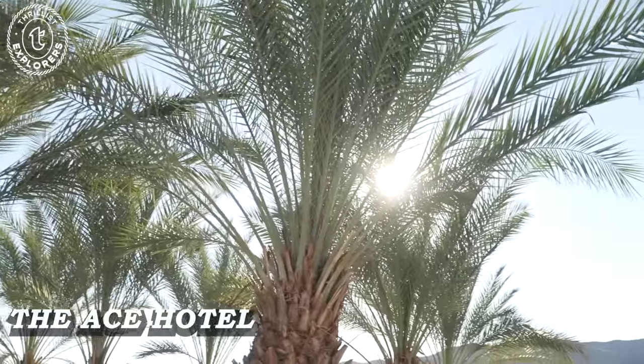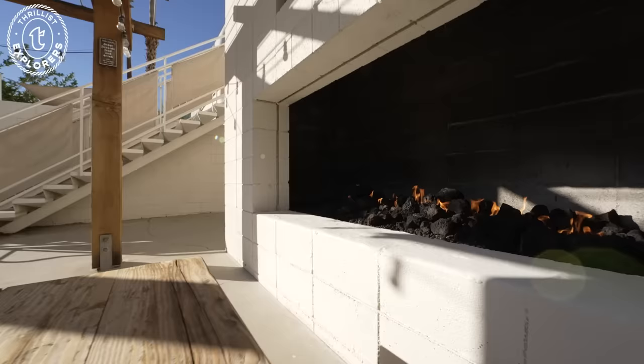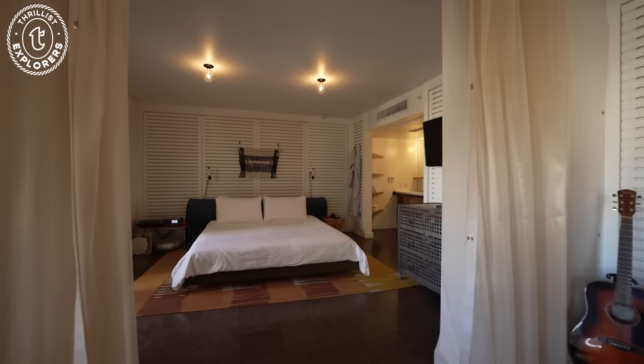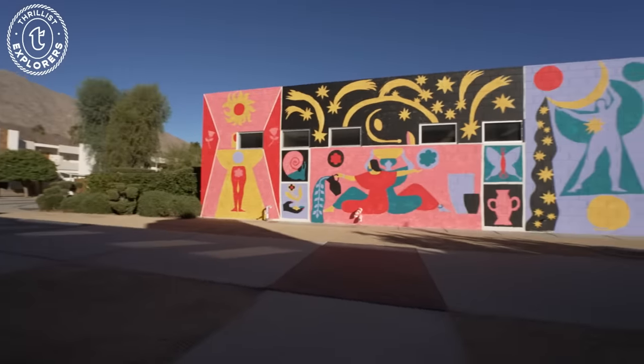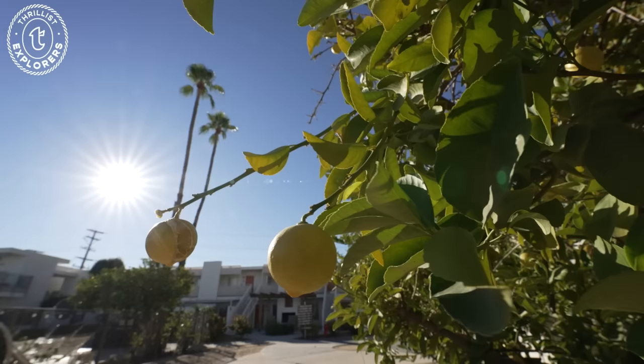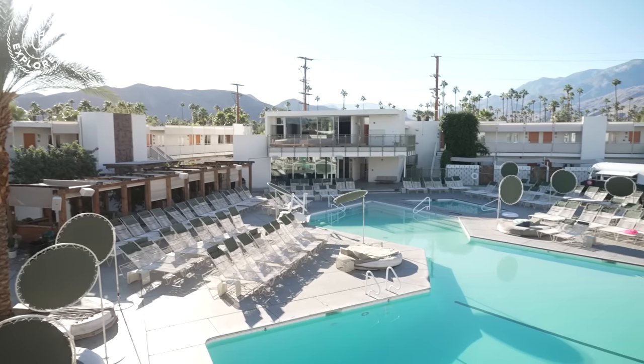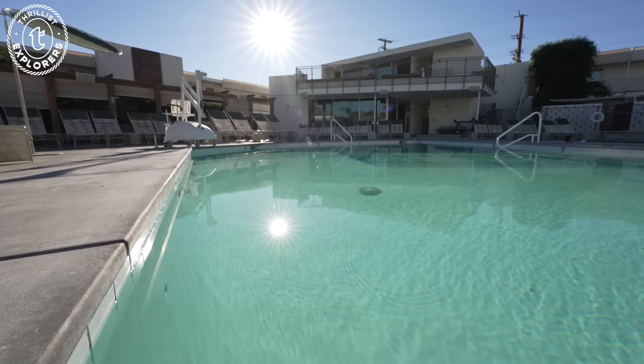Next, we went to check into the Ace Hotel and Swim Club, which really was a desert oasis. Everything in my room screamed 'you're in the desert, but you'll be cozy in the desert.' The hotel even had a beautiful pink mural and fruit trees everywhere you looked, and a beautiful pool area that low-key made me second-guess leaving.